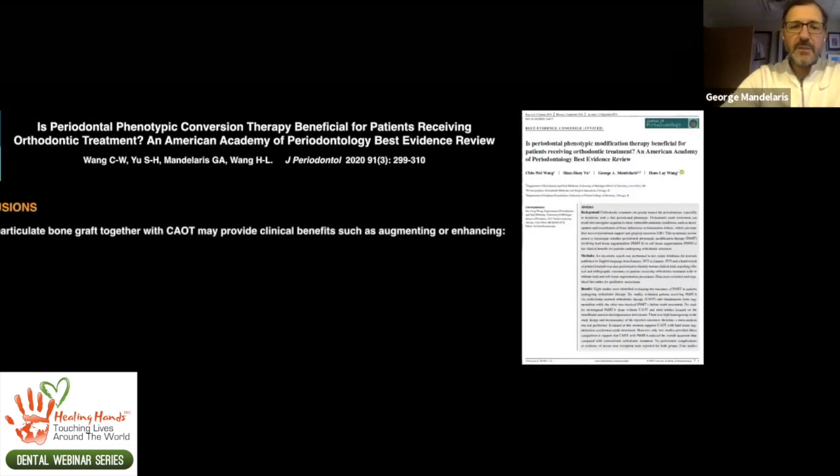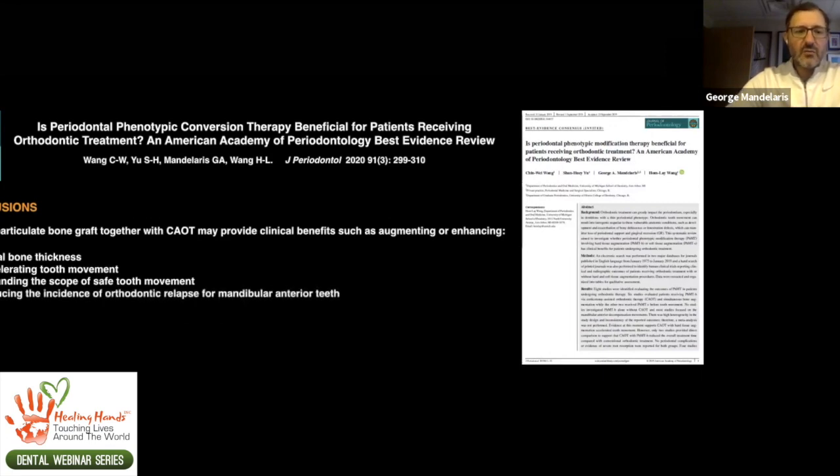The conclusions of the best evidence consensus published in 2020 are that phenotype conversion therapy by particulate bone grafting together with corticotomy-assisted orthodontics can provide clinical benefits such as augmenting or enhancing facial bone thickness, accelerating tooth movement, expanding the scope of safe tooth movement, and reducing the incidence of orthodontic relapse for mandibular and anterior teeth.